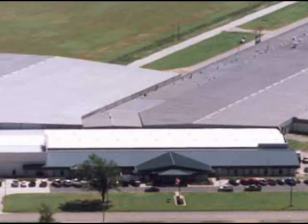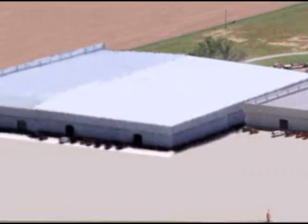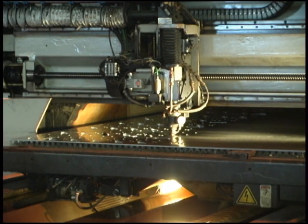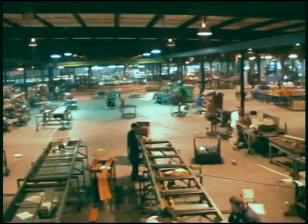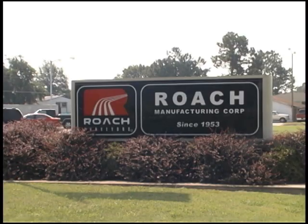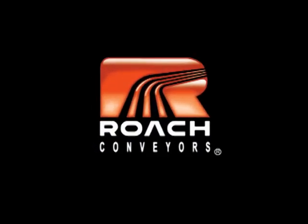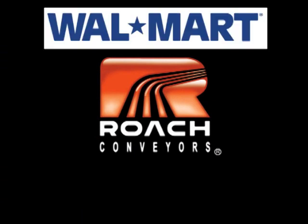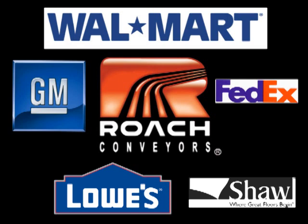Today, Roach Conveyors operates a state-of-the-art facility encompassing 650,000 square feet, employing cutting edge technology to produce high quality conveyor systems for thousands of customers worldwide. While you may not be familiar with Roach Conveyors, you will undoubtedly recognize some of our customers, including Walmart, Lowe's, General Motors, Shaw, and FedEx, as well as many others.